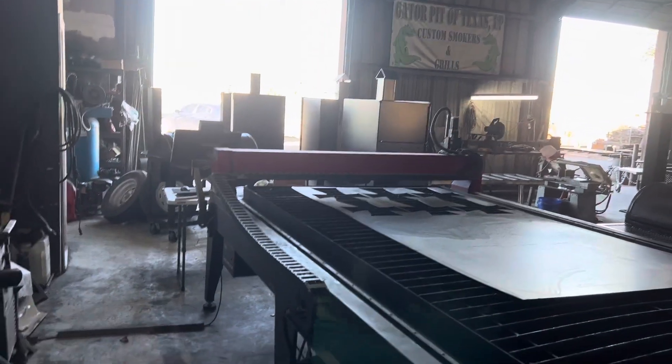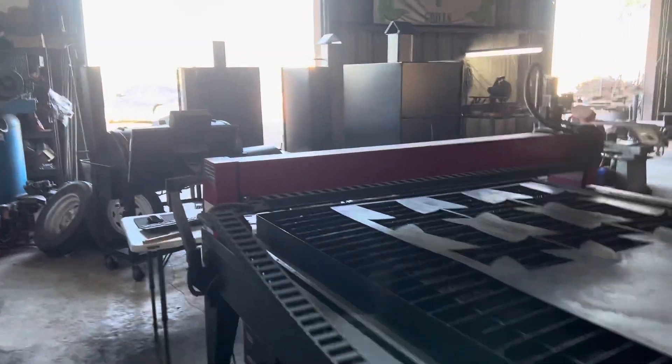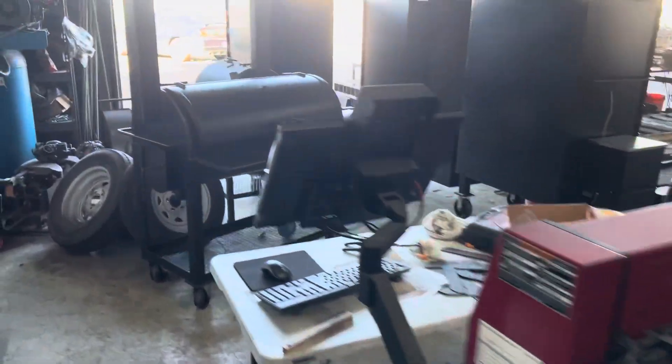All right guys, here it is. December 21st in the Gator Pit. Let's go walk through before we close up for the day, see what's happening.